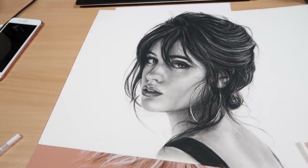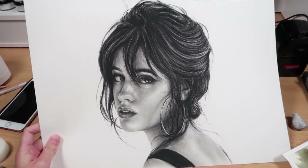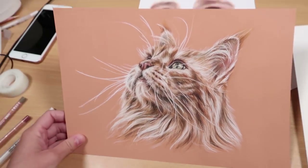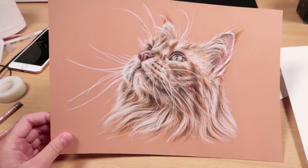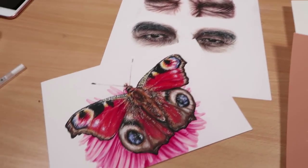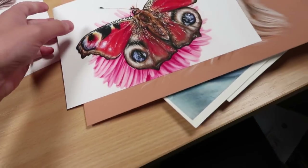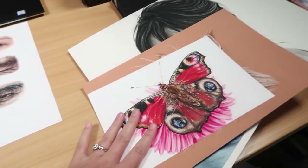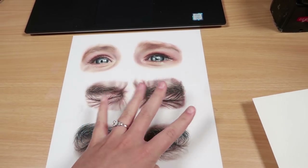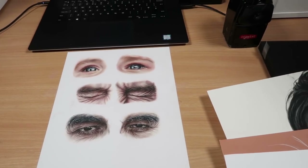I also did this giraffe in coloured pencil and watercolour for my mixed media series. I drew Camilla Cabello in charcoal - I still haven't done a video for this on my art channel and I need to, because I really like how it turned out. I also did this cat in pastel and coloured pencil for the mixed media series, and a butterfly on a flower using markers as an underbase and then coloured pencil. All of those were for last month's Patreon series. Now this is the first one I've done for June - a real-time tutorial on how I drew these eyes.